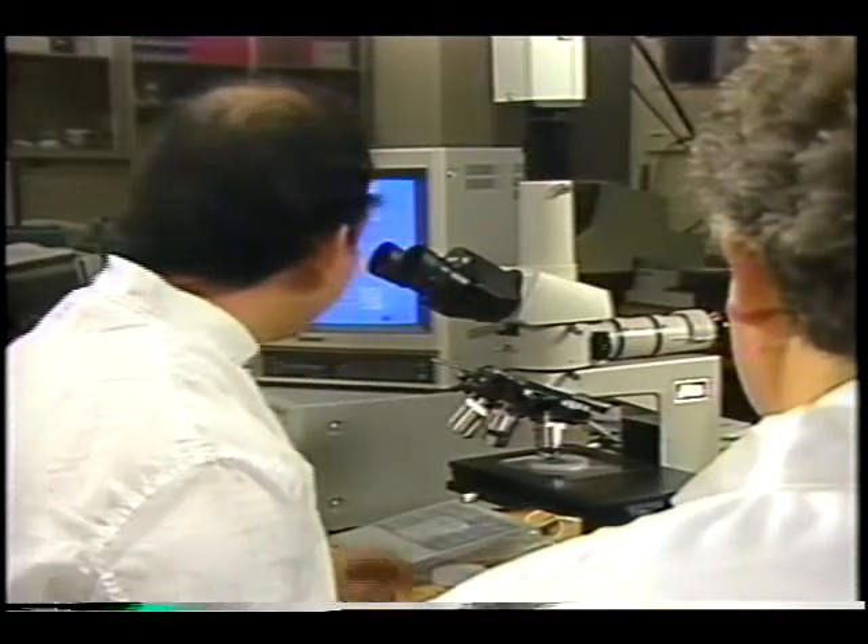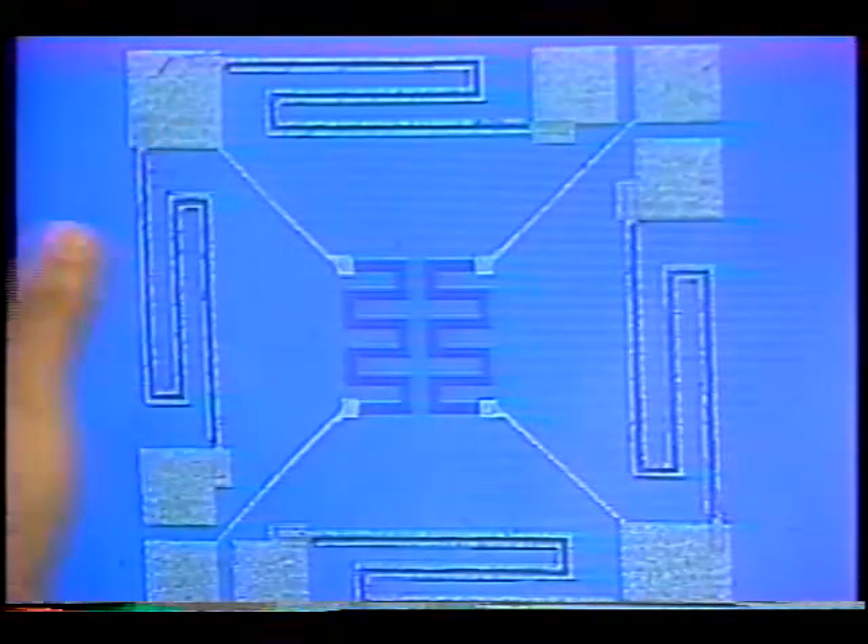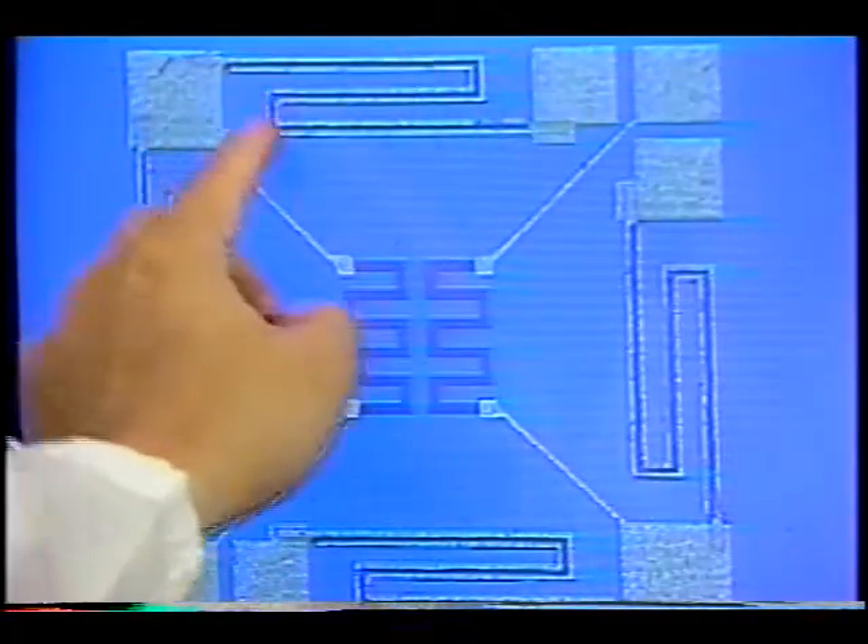Advanced micromachining techniques make it possible to include valves, heaters, or even motors in a device with a diameter less than that of a human hair.